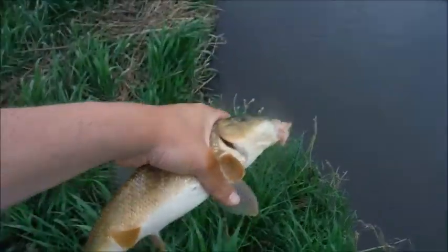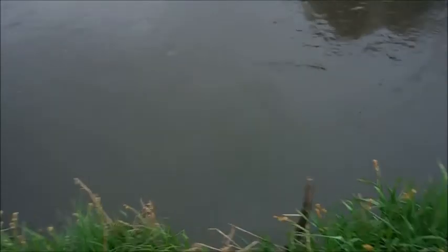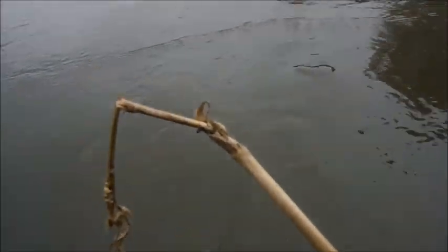We caught this big ol' white sucker — look at his mouth — on a worm. So we at least caught a fish in the Sugar River. The creek is pretty dirty, so I'm not going to record underwater footage here. And there, I let it go.